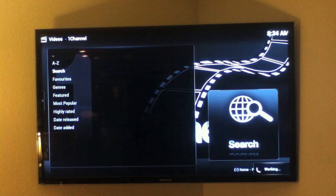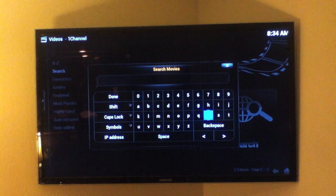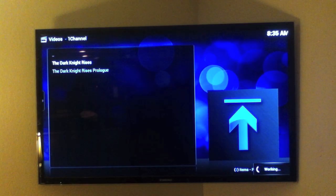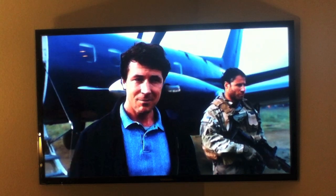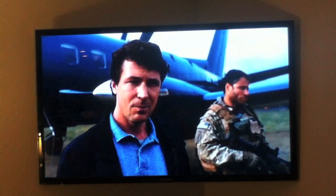Another great feature of One Channel is the search section. We can put in any movie — in this case, let's search for The Dark Knight Rises. It just found The Dark Knight Rises. Now let's play it — and that easily we are watching The Dark Knight Rises. The movie is super clear and crisp, just like a DVD or Blu-ray.